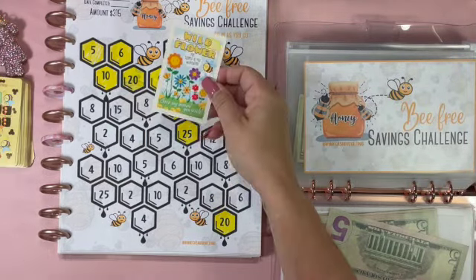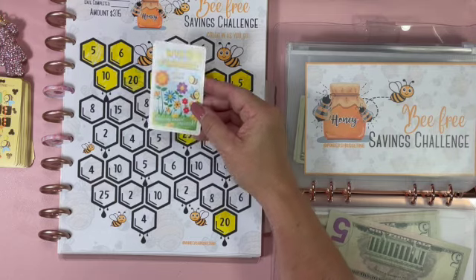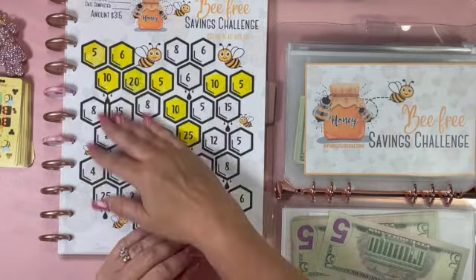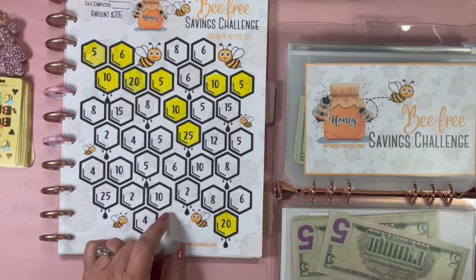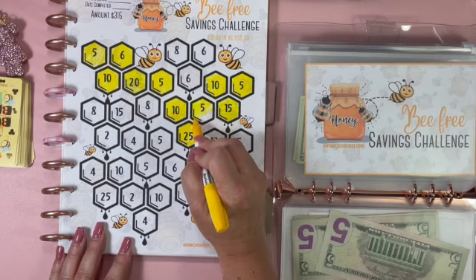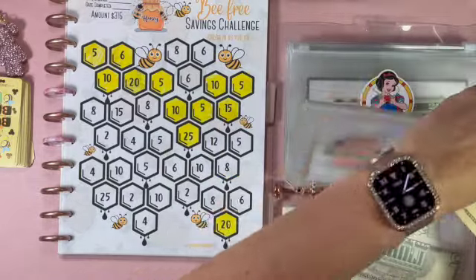Let's pull a Busy Bee card - 'Wildflower: you stop to pick the wildflowers, save any amount you wish.' I'm going to save a dollar because I can! Now let's do the Bee Free challenge by Pink Cash Budgeting. That last challenge took a lot of our money, but that's okay - we're going to do $20: a $15 and a $5. Two tens going into Bee Free.